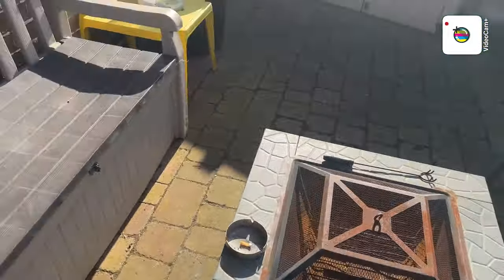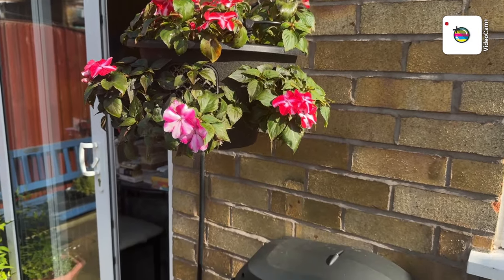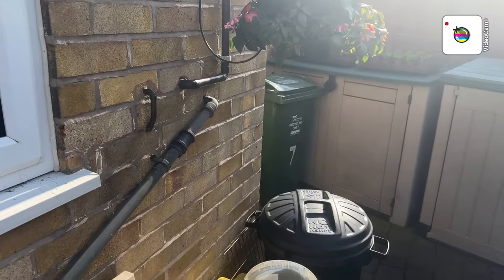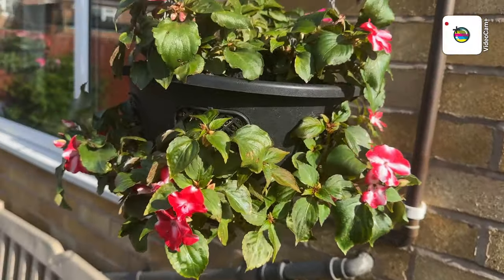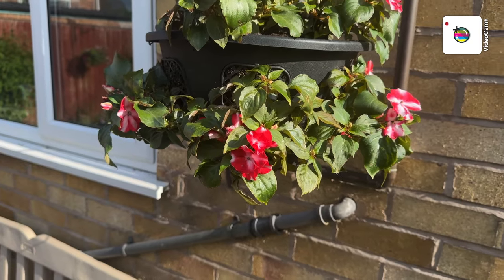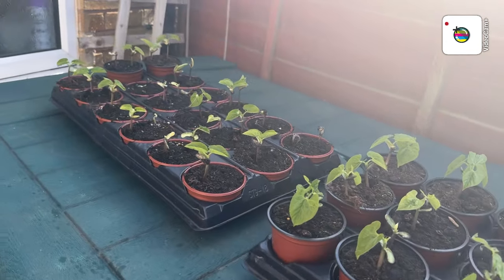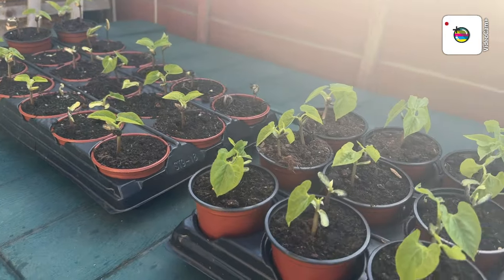And then we've got another hanging basket here — I've had that many busy lizzies germinate, it's been unbelievable. And then there's another one. And then on here are the cobra beans that you saw me sowing the other week, so they'll be going in sometime next week — maybe a week's time they'll get taller.